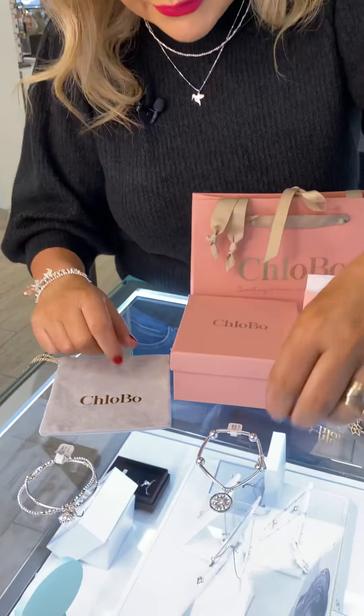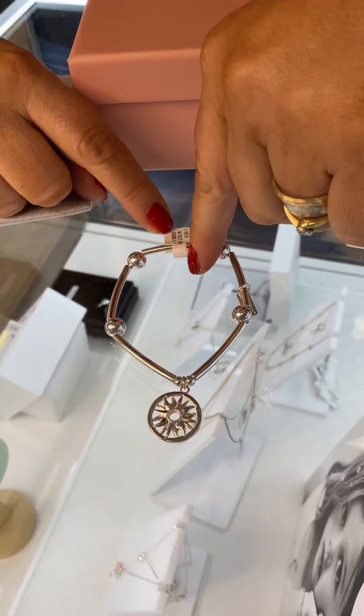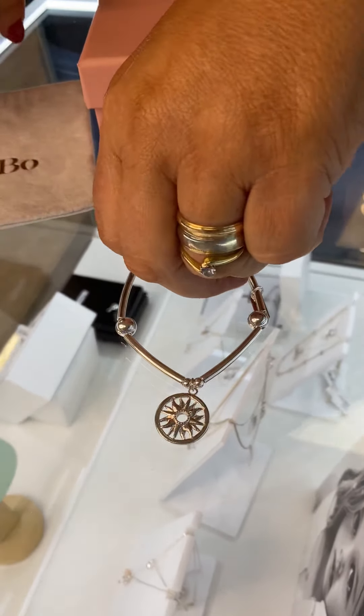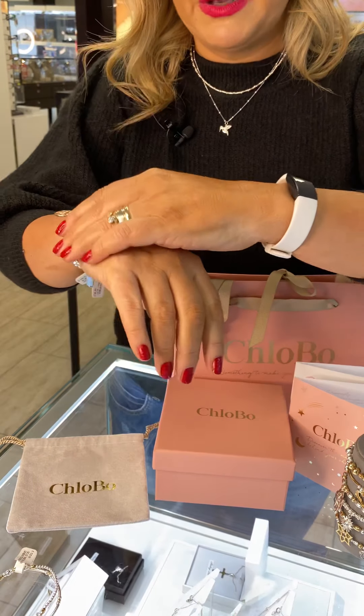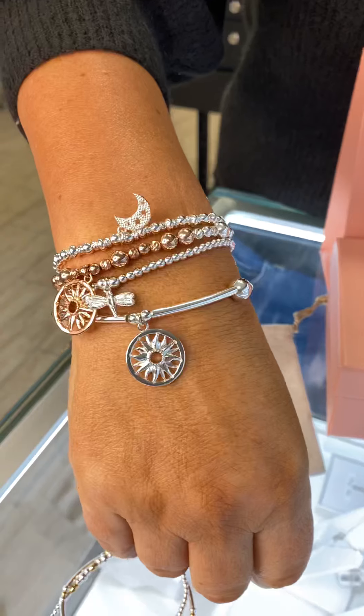The next one I'm going to put on is the Noodle Ball Sun — these ones are called the Noodle Ball and it's €105. Beautiful solid bracelet — even these chunky ones on their own are beautiful. You can see you don't have to be overly delicate with them. So you can see now how that looks.